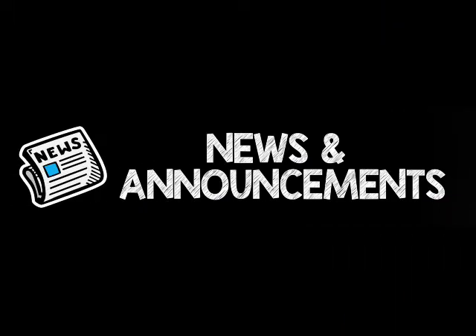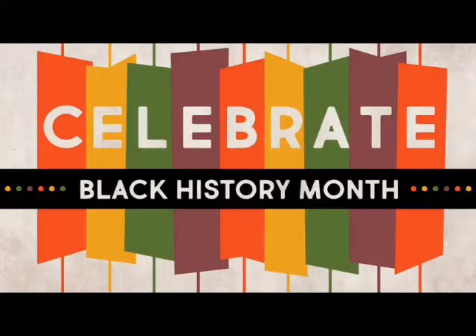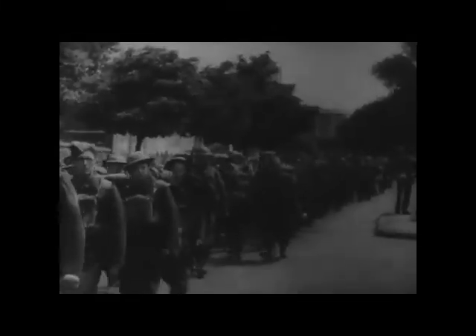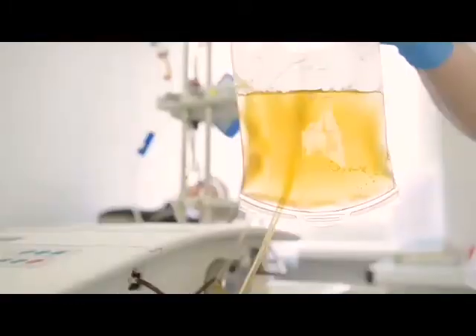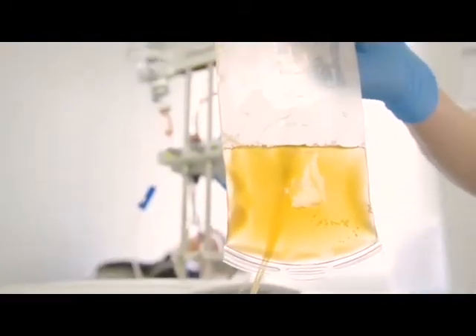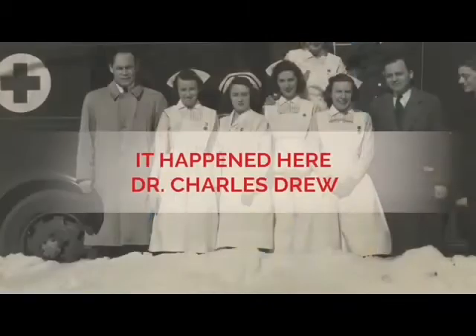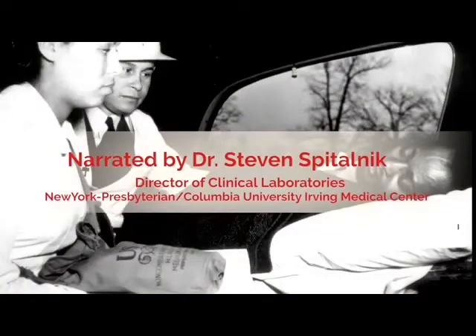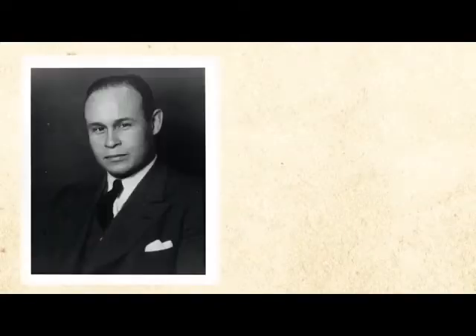It's now time for a morning announcement. Charles Drew was a pioneer in developing and perfecting blood banking in the United States. His work with plasma was really important in saving lives during World War II, and the plasma that we use today is not much different than what he developed.